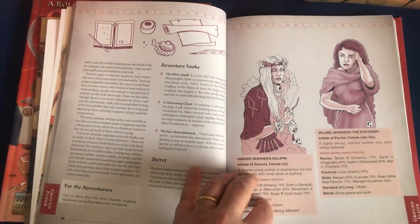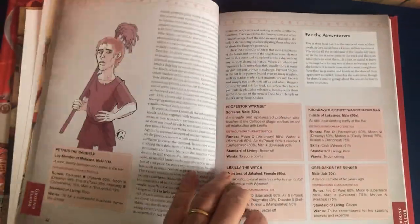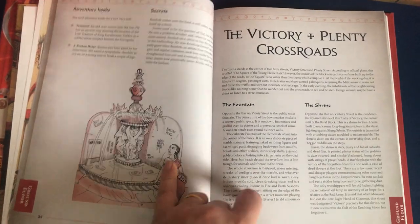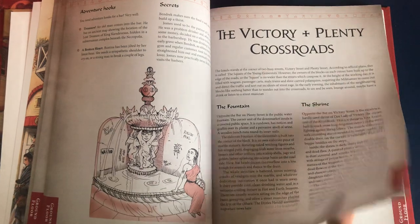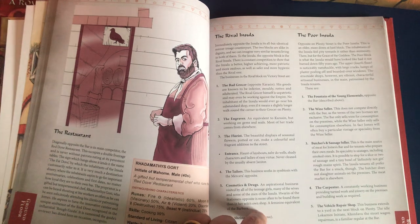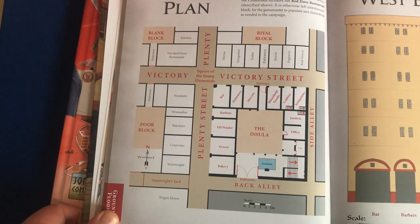Then we reach the bar, and we meet the bar staff, the cooks, the servers, and some of the regulars — there's all kinds of things you can do at a bar. Then we look at the crossroads, Victory Street crossing Plenty Street. There's a terrible run-down fountain that's a bit like a bus station, and a hopefully award-winning restaurant on the corner opposite our block. There are also the other two blocks nearby — the rival insula and the poor insula — with all kinds of feuds and worries there.